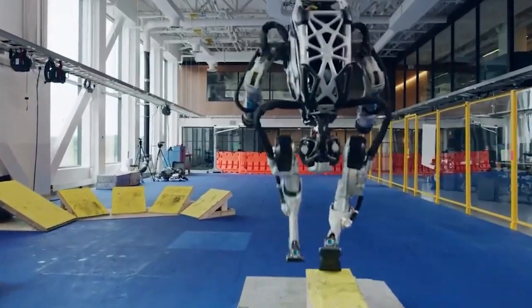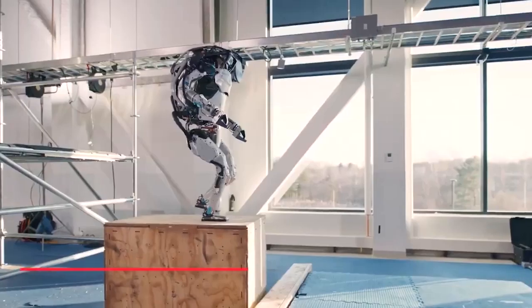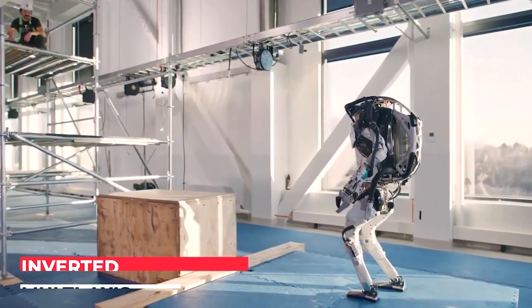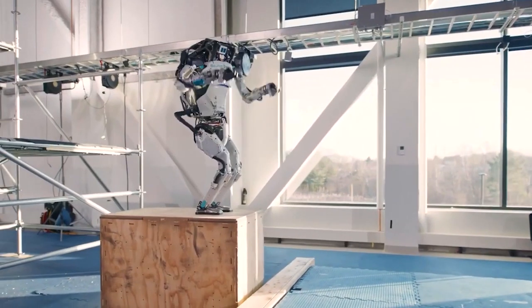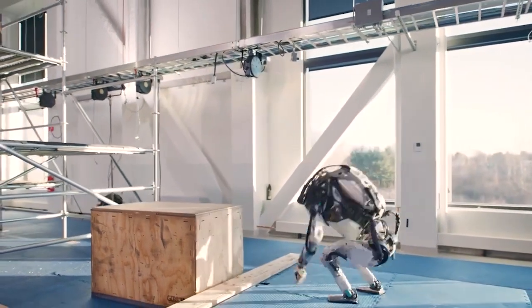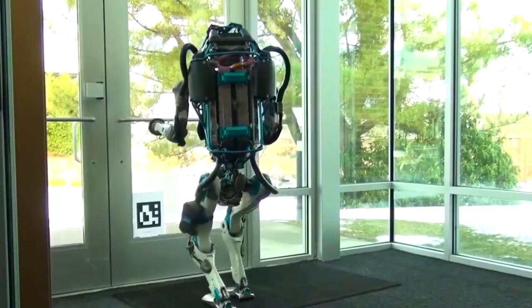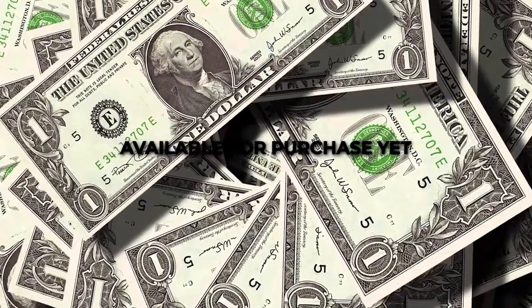The Atlas robot finished the video with a trick shot — an inverted 540-degree multi-axis flip. Whether you're a robot or a human, a 540-degree flip is something that's extremely impressive. Boston Dynamics Atlas is a research device and it isn't available for purchase yet.